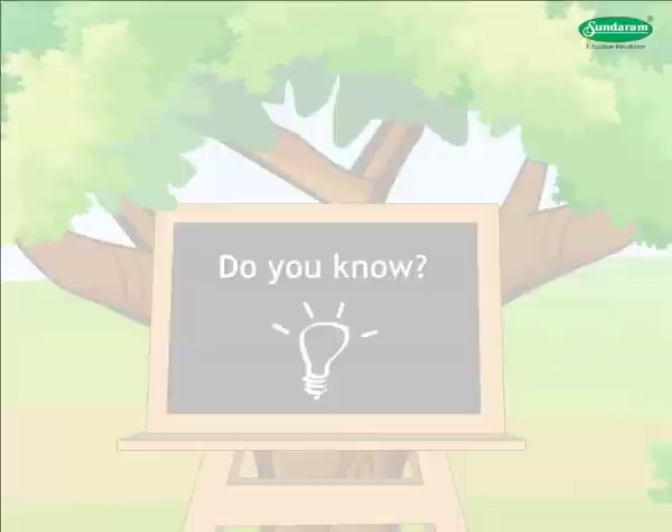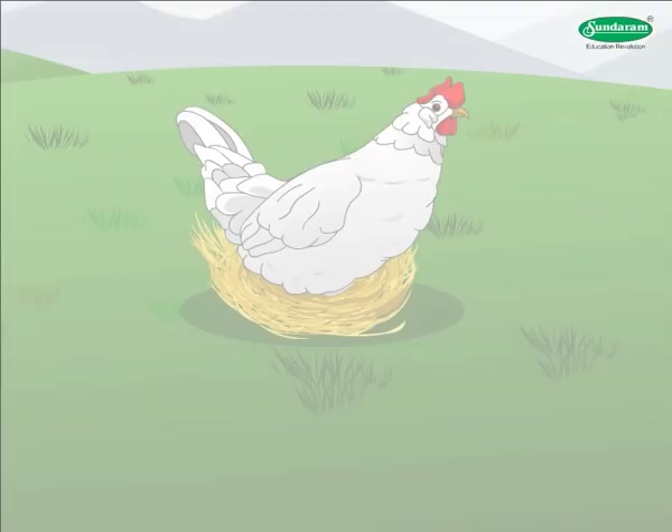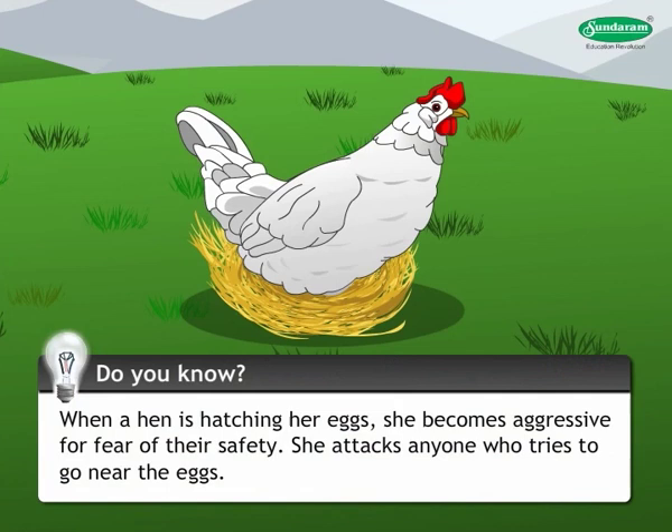Do you know? When a hen is hatching her eggs, she becomes aggressive for fear of their safety. She attacks anyone who tries to go near the eggs.